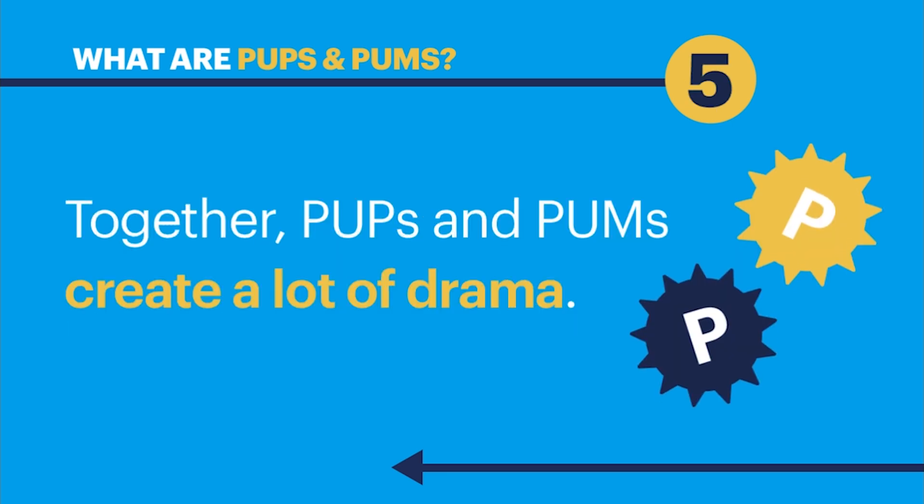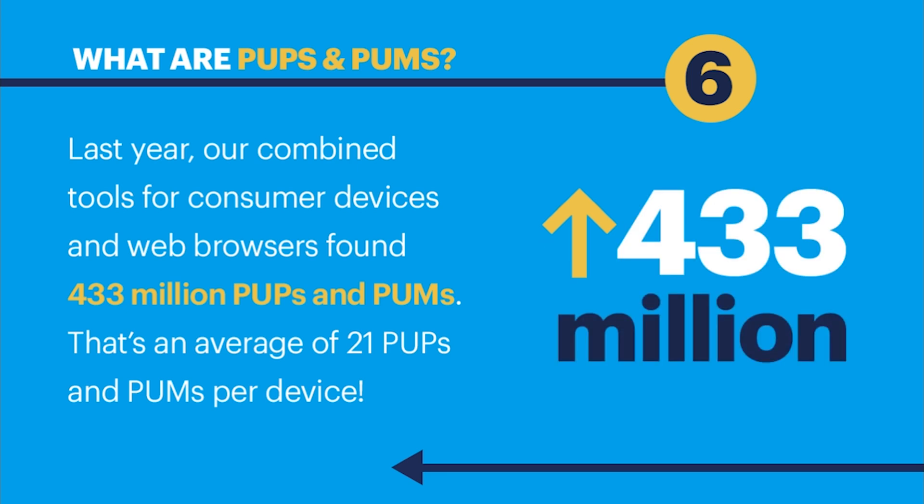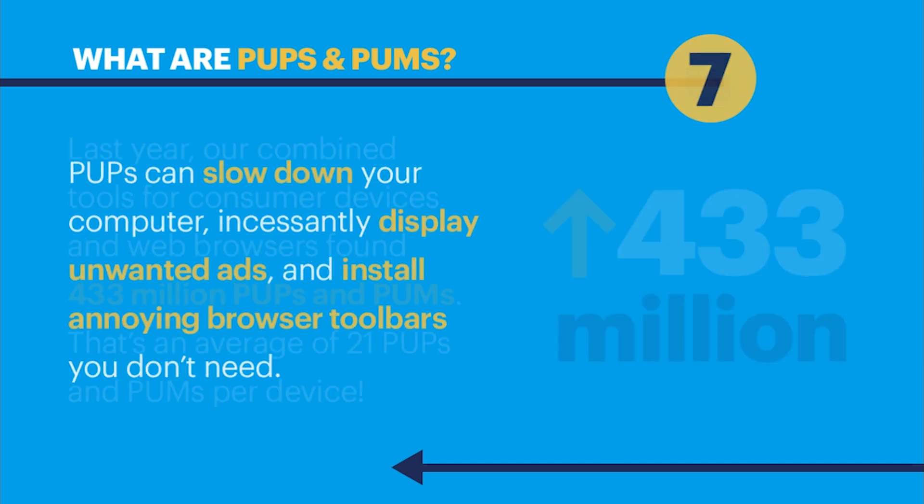Together, PUPs and PUMs create a lot of drama. Last year, our combined tools for consumer devices and web browsers found 433 million PUPs and PUMs — that's an average of 21 PUPs and PUMs per device.